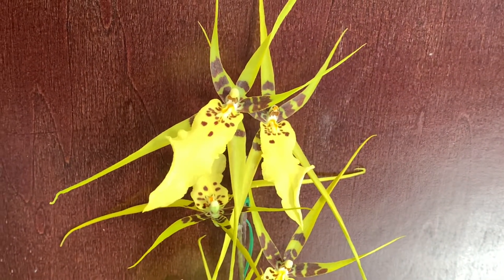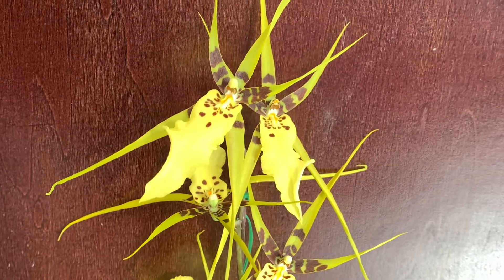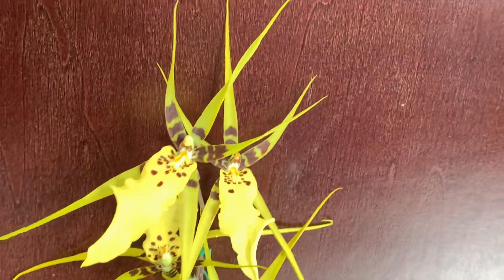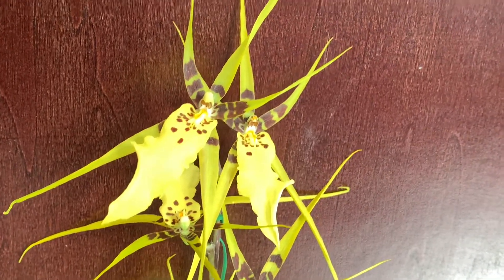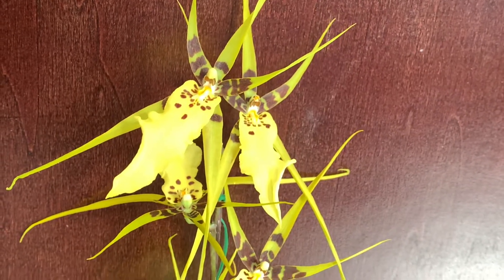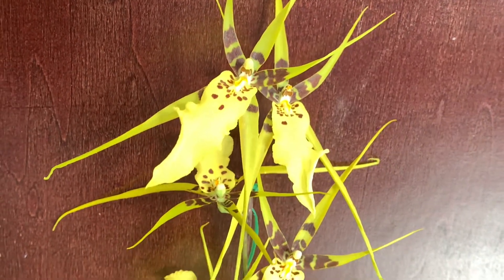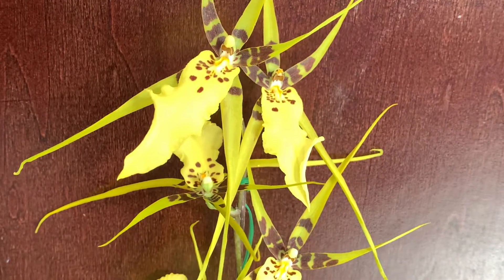Hello everyone, this is a day four update on the Brassia orchid — day four bloom. As you can see, there is a big difference in the changing of the color. What I'm looking at now is yellow, but in the camera it still appears green. In person, it's definitely yellow.